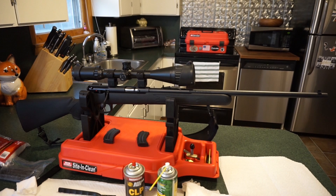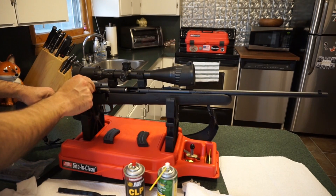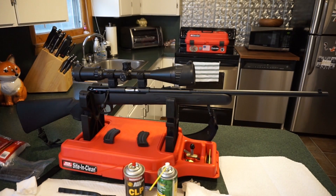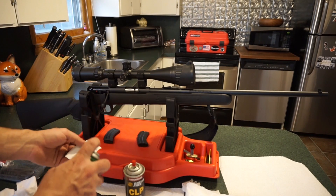So what we have here is the Savage Mark 2F. First thing we want to do is verify that the firearm is unloaded — and it is. I just brought it back from the range last night. We'll be taking the bolt out here in just a second. The accuracy wasn't as good as I was hoping for; it just wasn't one of those good days.